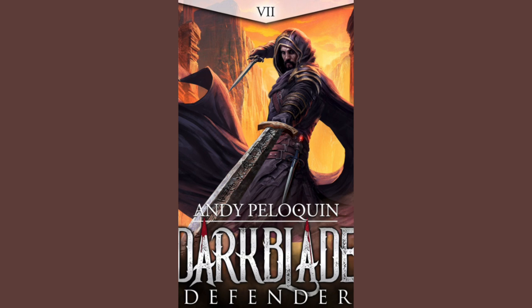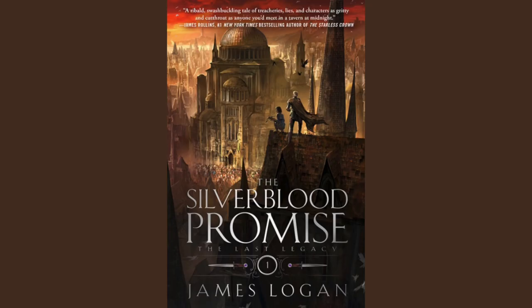Defender — this is the seventh book in the Dark Blade series by Andy Pelequin. This is a self-published series. The artist is Luciano Fletas. The publication date is November 28th, 2023. This series has amazing covers, but each book is like 600-plus pages, and for some reason I am still very intimidated by it.